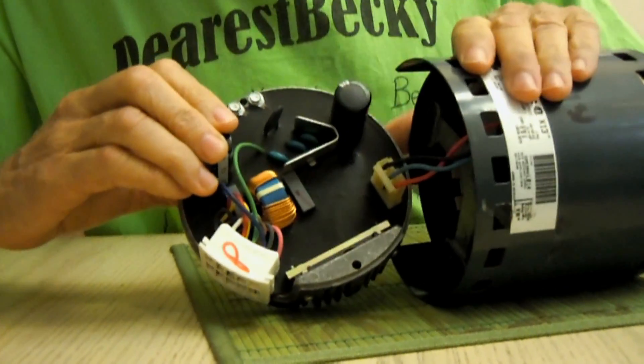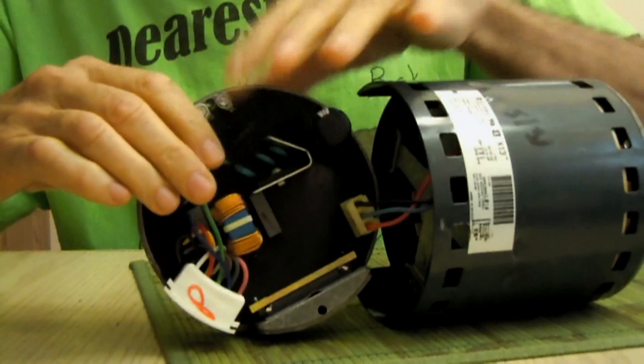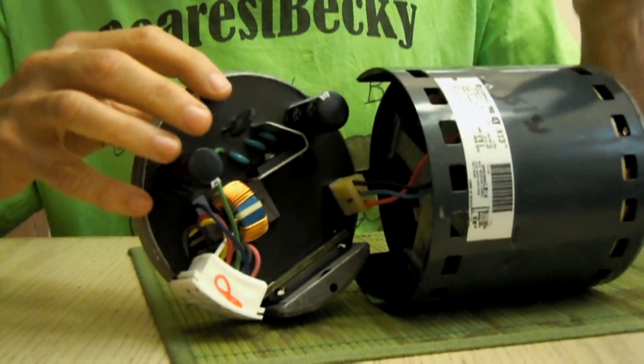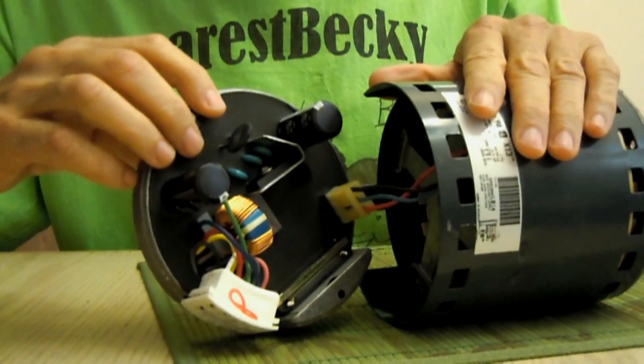The problem is that if either part of these goes, you have to replace the whole thing. That's six hundred dollars, thank you very much.